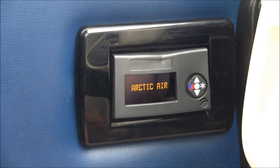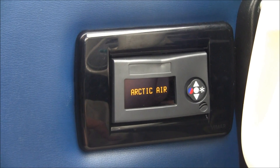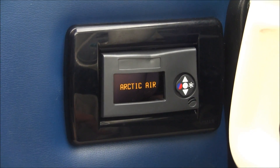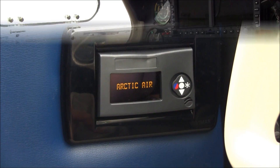This is the control for the Arctic Air air conditioner system. This is a great little air conditioner system controlled right here — it really keeps the cabin cool, and it uses the new air conditioning refrigerant 134A.